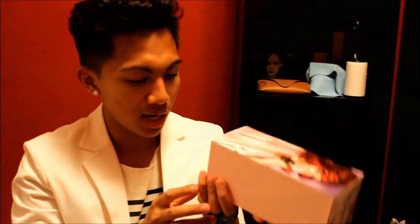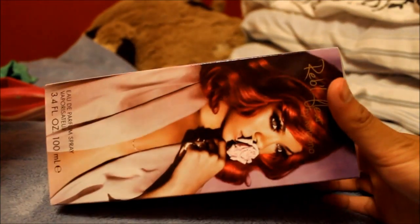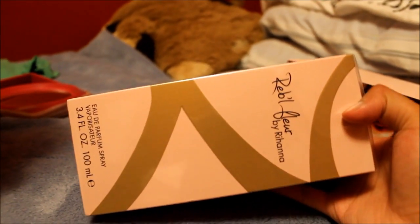I got it for $39.50. If I bought this here it would have been at least $70. I got the big bottle — the 100ml one. This smells really good. And if you know me, you know I love Rihanna. I'm like one of Rihanna's biggest fans. I got that from San Diego.